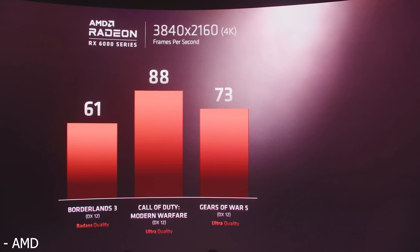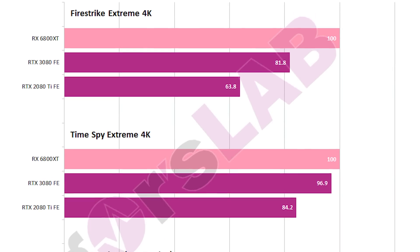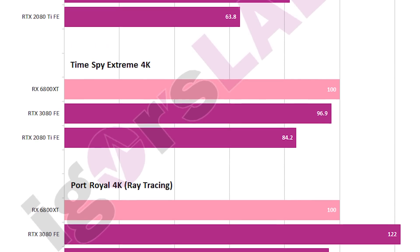Had these leaked benchmarks not come along showing what is apparently an RX 6800 XT beating an RTX 3080 in DirectX 11, I'd say it doesn't really make sense for NVIDIA to release a 3070 Ti based off the GA-102 — a 16 gigabyte RTX 3070 probably would have sufficed. But recently, apparently the RTX 3070 16 gigabyte variant and the RTX 3080 20 gigabyte variant had been canceled. I think that was likely due to AMD as well, since a 16GB 3070 or 20GB 3080 would have just made those GPUs more expensive and less competitive with the 16 gigabyte variants coming from AMD.